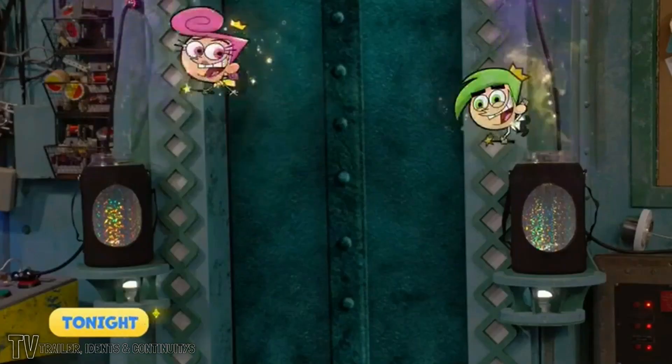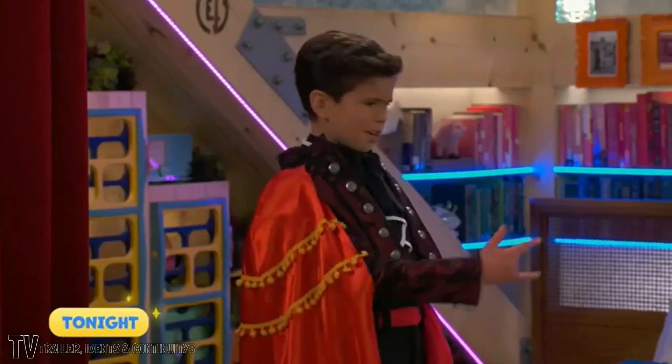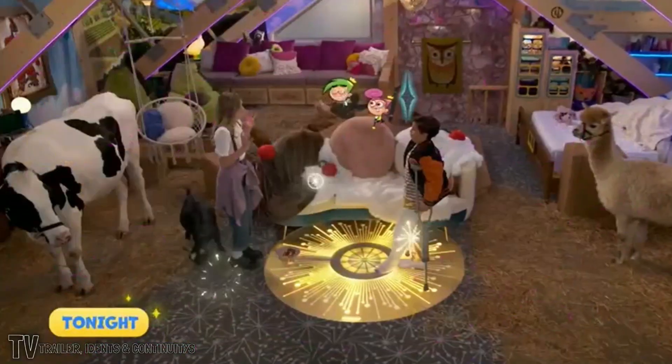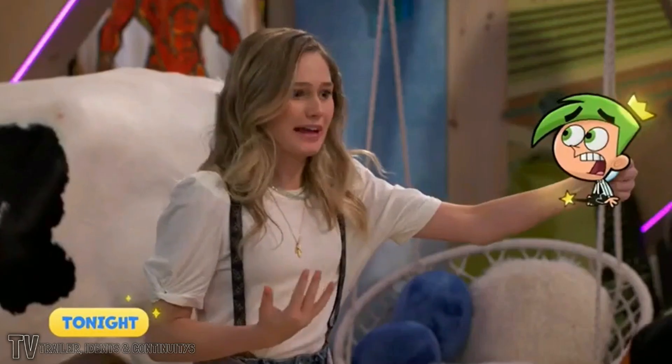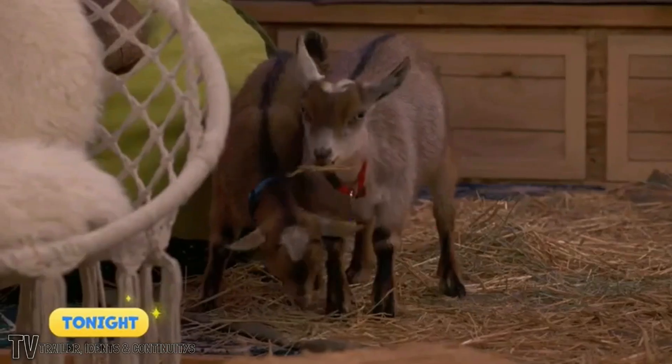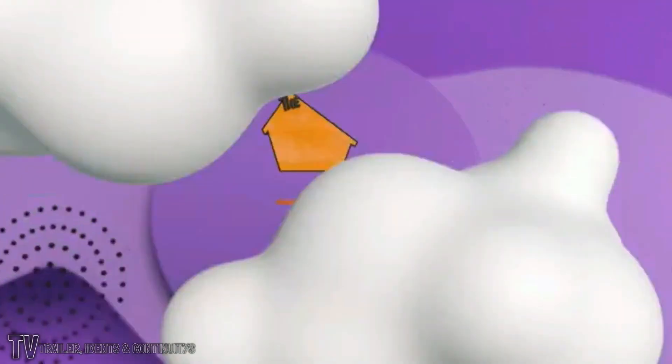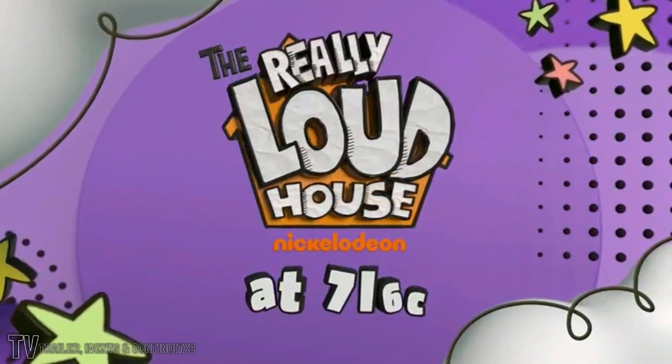These kids can wish for everything they ever wanted. I wish I were surrounded by farm animals. I was going to say I want to be surrounded by animals on a farm. In the new series The Fairly OddParents — Fairly Odd-It. Tonight, after the premiere of The Really Loud House at 7. Keep it here.